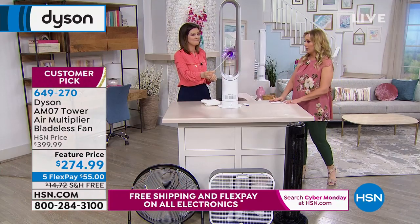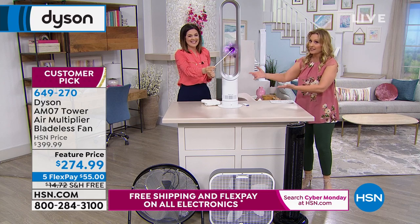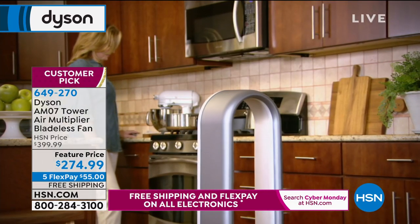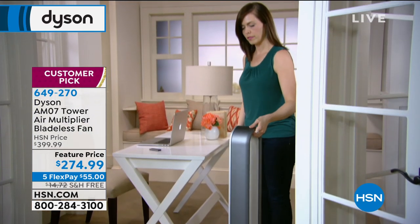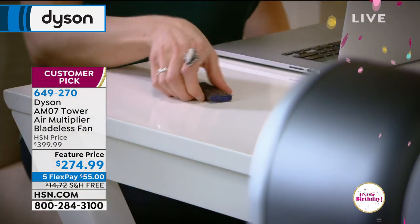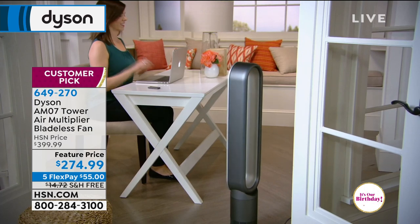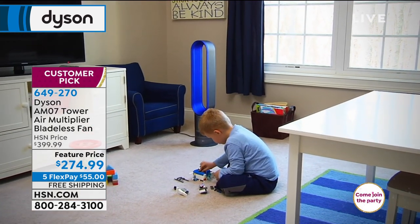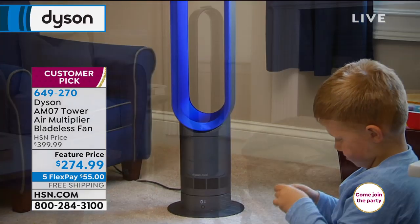With a traditional fan you'd hide it, but with this Dyson it almost makes your house look nicer by bringing it out. It's upscale — it's the design element. The only reason I have an English accent is because I have the Dyson in my house!